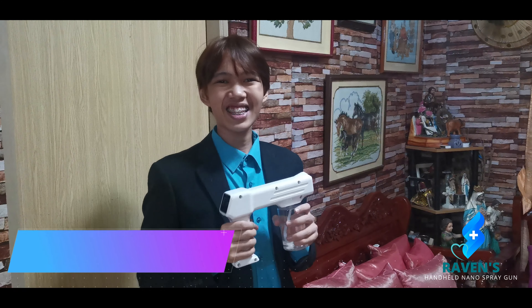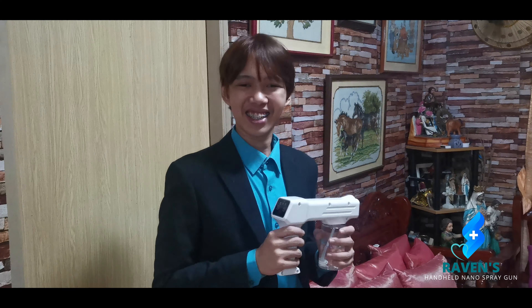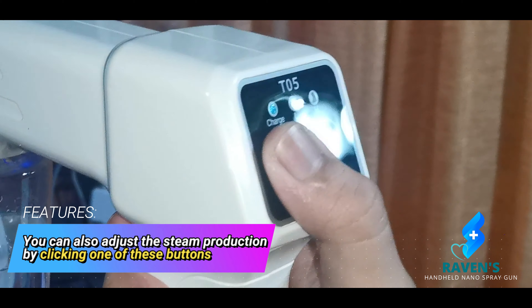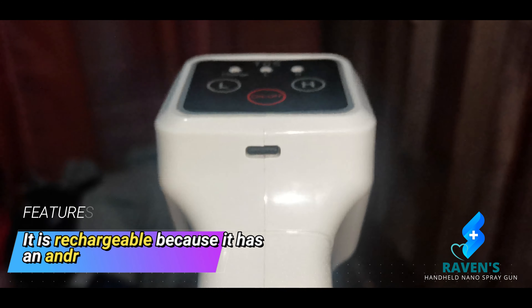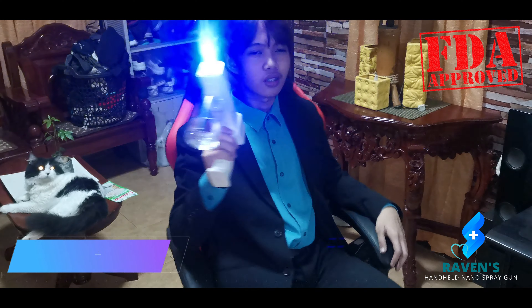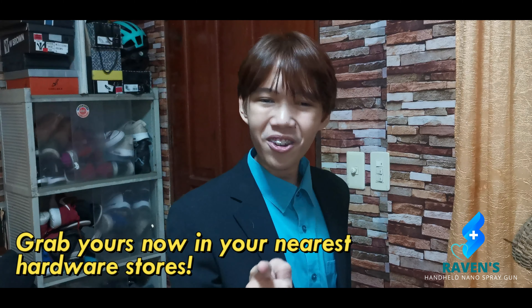It also has a blue light sterilization feature, so the steam application is visible as well as the sterilization of the area. You can also adjust the steam production by clicking one of these buttons. It is rechargeable with an Android port and it is easy to hold with its comfortable grip handle, so you can hold it like a gun.